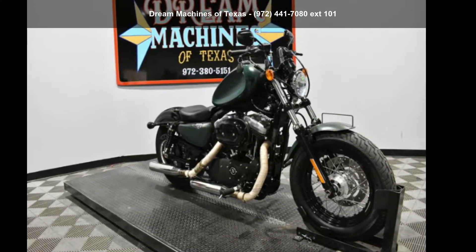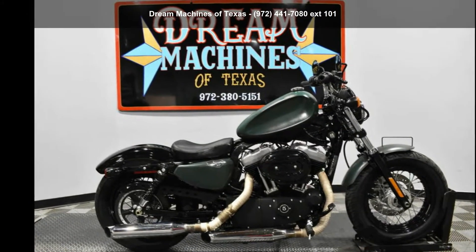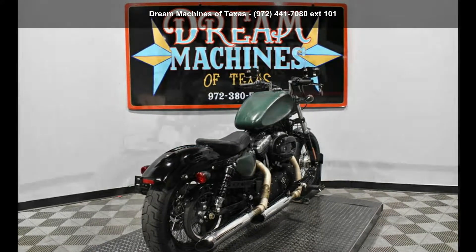Check out this Harley-Davidson 2011 XL1200X, Sports 248. If you're looking for a solid bike, look no further. This is a great deal on a pre-owned motorcycle.